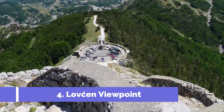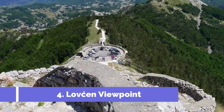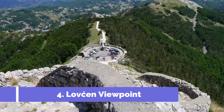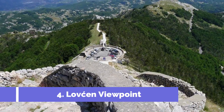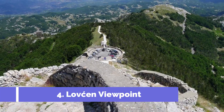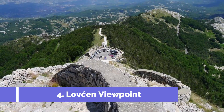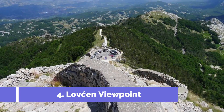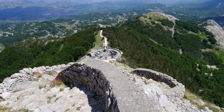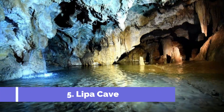Number four: Lovćen Viewpoint. Lovćen Viewpoint is one of the must-visit attractions in Cetinje, Montenegro. Situated in the stunning Lovćen National Park, this viewpoint offers breathtaking panoramic views of the surrounding mountains, forests, and the Adriatic Sea. To reach the viewpoint, visitors embark on a scenic drive along a winding road that snakes through the picturesque countryside.